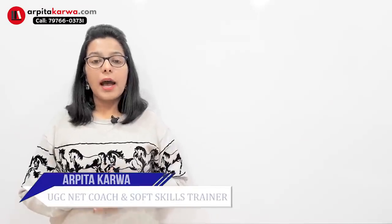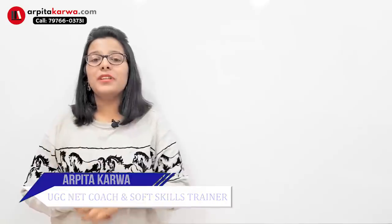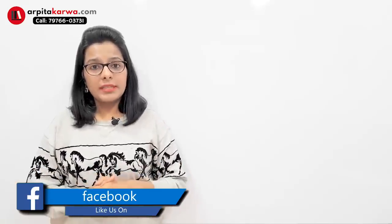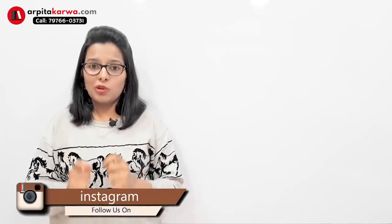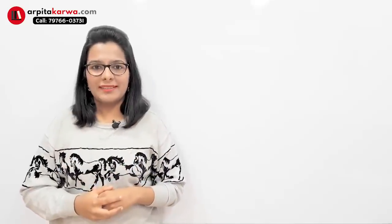Hi friends, I'm Arpatha Karwa and in this video lecture I'm going to talk about some tips which can help you manage time effectively on the day of your UGC NET exam. We know that from this time onwards the exam is going to be conducted online and a lot of students are nervous and anxious about the new pattern, so I'm pretty sure you might be looking for tips which can help you feel more confident for the upcoming exam.